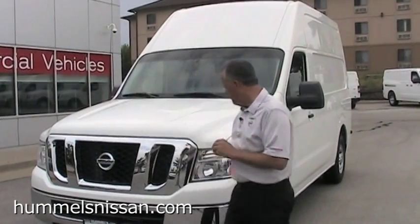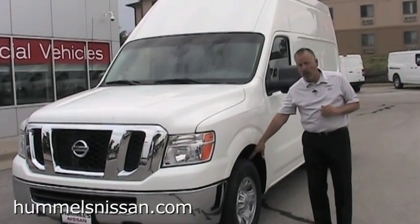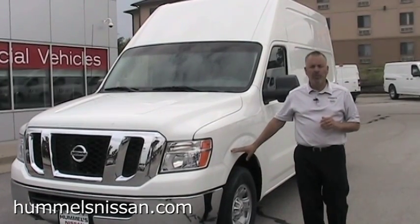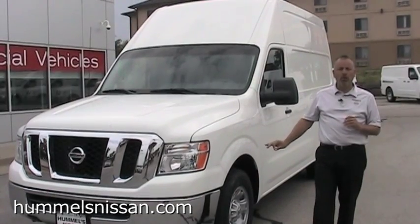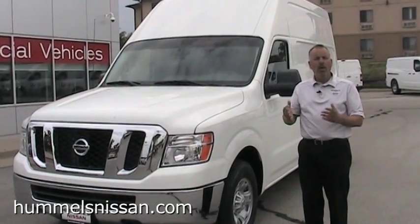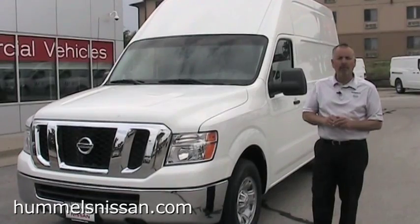We'll have 17 inch tires — an eight ply tire on the 1500 and 2500, and a ten ply tire with our 3500. That also comes with the TPMS, the tire pressure monitoring system. Before I take off on the road, I can see that my tires are up where they need to be. That's also going to get better gas mileage and prolong the life of the tires.